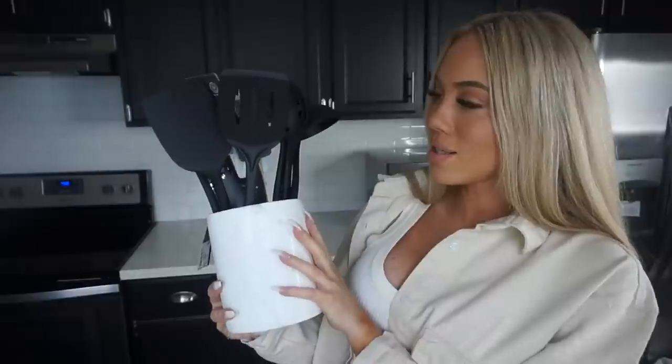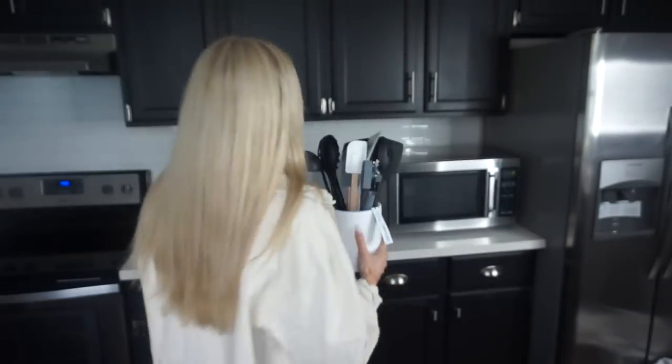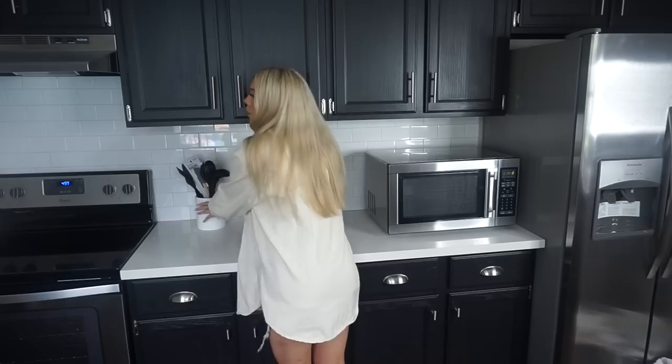Starting with Target, the first thing I picked up was this marble little utensil holder. I just want to keep everything really crisp and clean looking, and there is a little bit of a marble thing going on already. Another thing I picked up a bunch of was cute little plants. I told my boyfriend — he was like, don't be getting things we don't need — and I was like, plants are necessary.